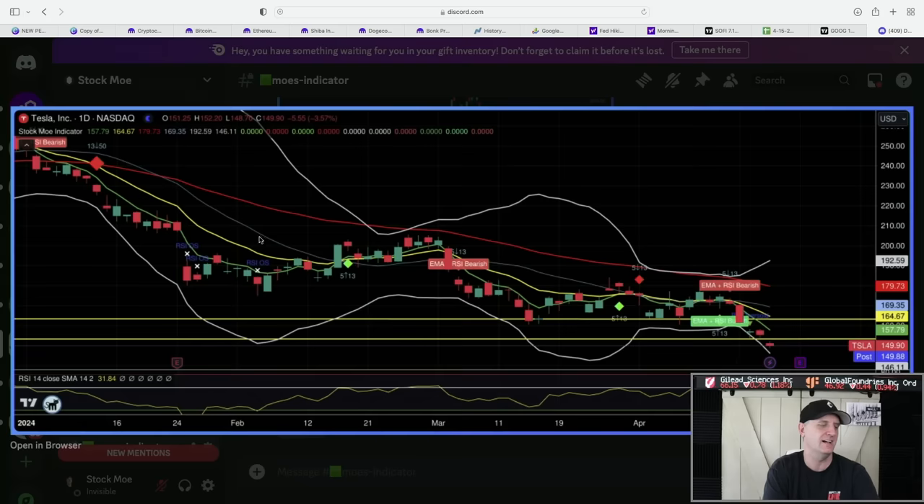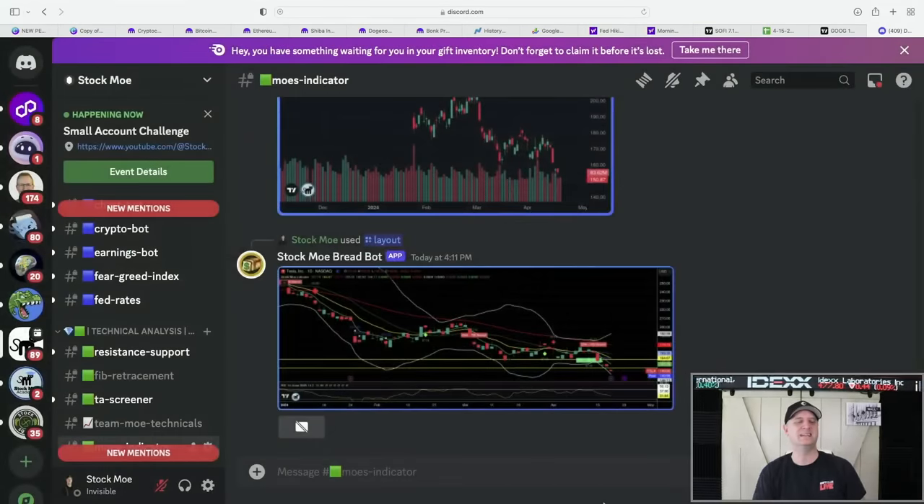Sell made money. Sell made money. Kind of a mix but still ending down. This is the newest thing we'll be releasing in the next few days — it'll be a premier level item. The link is down below for the Stockmo Patreon premier level. The bot is coming soon.